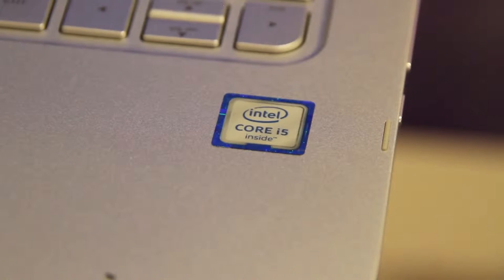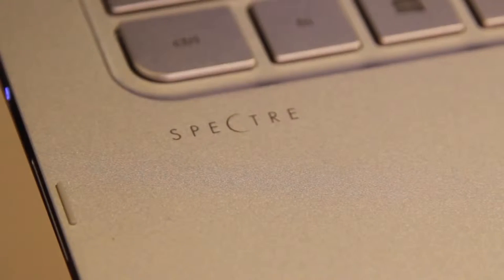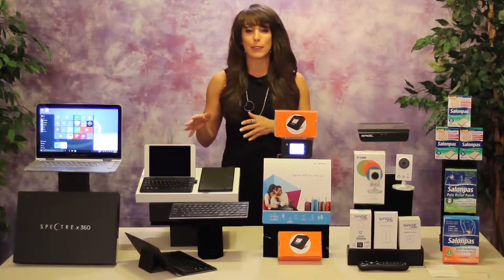Powered by the 6th generation Intel Core processor running Windows 10, it offers all-day battery life up to 12 and a half hours. The Full HD display with ultra-wide viewing angles provides stunning clarity from almost any direction. It's an incredible 13-inch convertible laptop.